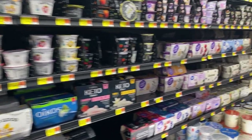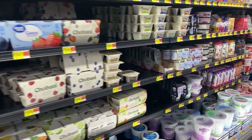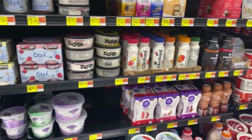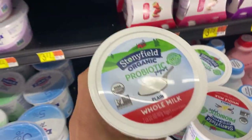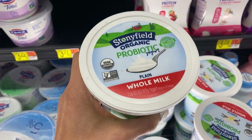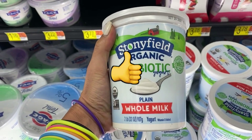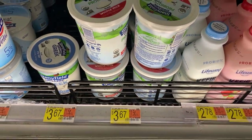Everyone gets upset with me because I criticize all these yogurts — they're full of sugar, they're low-fat, which is complete garbage, and they have no protein. Everyone's been asking me which yogurt do I like. Here's my favorite and they have it at Walmart. That's right — it's organic, it's whole milk, it's plain, no added sugar, and then you just put all your fixings on it. The price is 11 and a half cents per ounce.